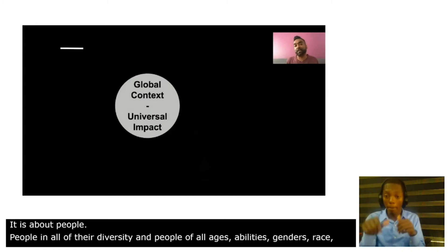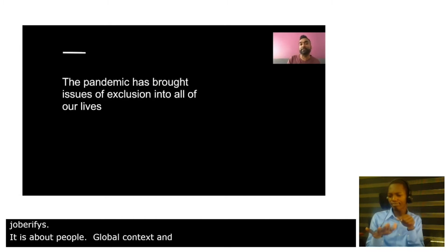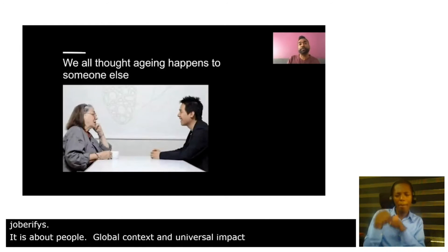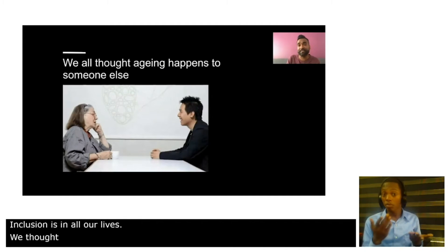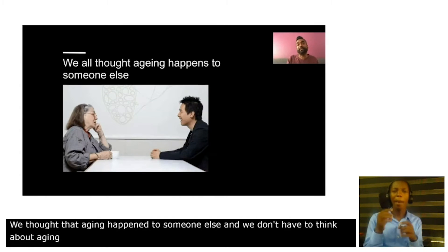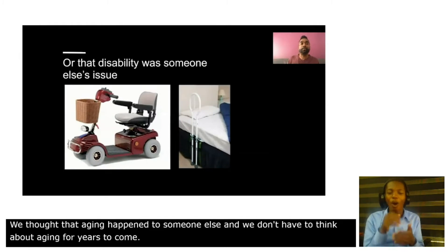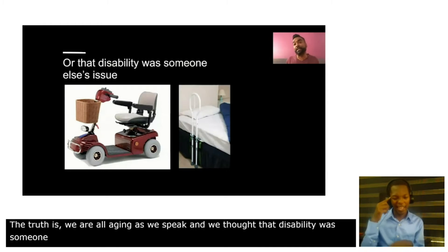Inclusive design has a global context but universal impact. The pandemic has brought issues of exclusion into all of our lives. We all thought that aging happened to someone else, that we don't have to think about aging for years to come. But the truth is we are all aging as we speak. We all thought that disability was someone else's issue, but we are all on a spectrum of ability.